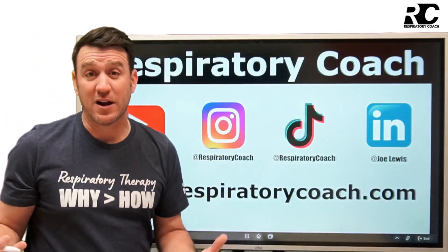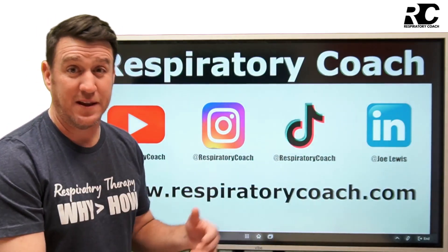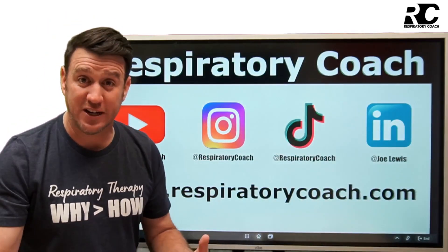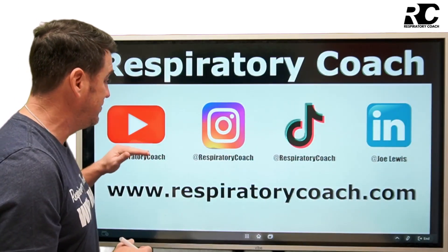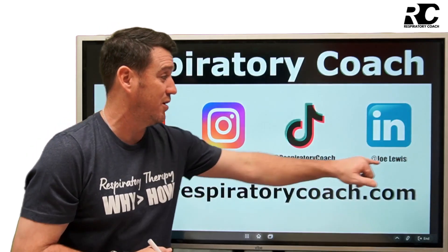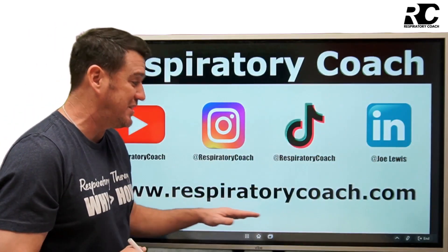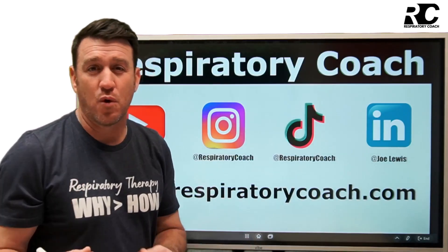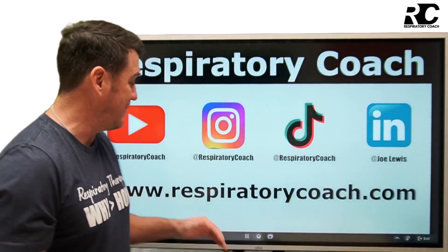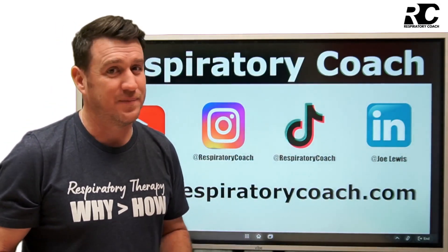That's peak flow monitoring. If you haven't already, hit that subscribe button, the like, and leave a comment — we'd love to hear what you think. Find me on Instagram, TikTok at respiratory coach, LinkedIn at Joe Lewis, or visit respiratorycoach.com. Remember: at the end of the day, average is easy. Don't be it.